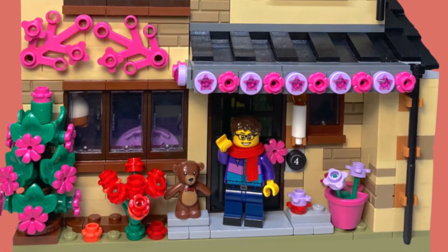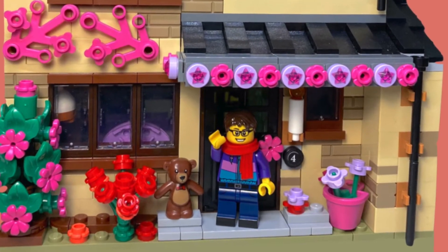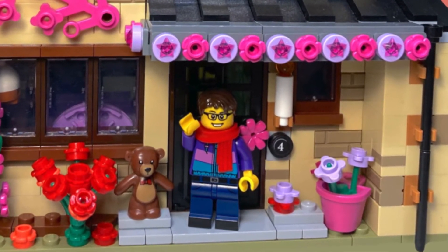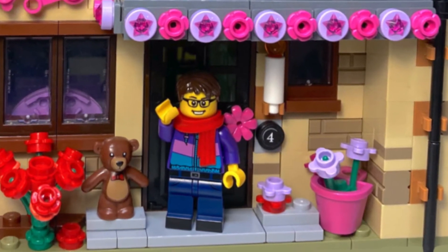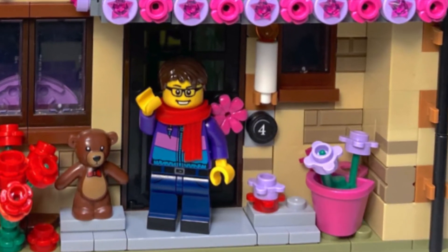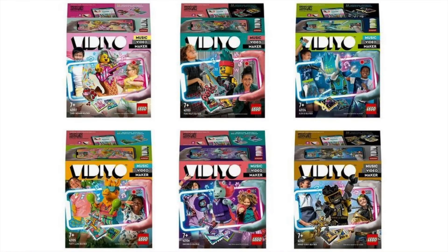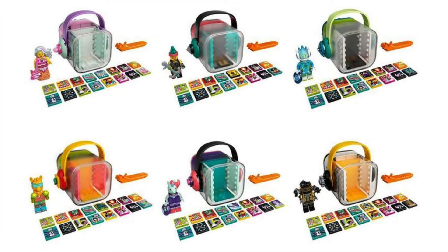Hello everyone and welcome back to the channel. Today the brand new LEGO video theme was officially revealed and it looks amazing. I was not sold on this idea — I thought it was going to be overpriced and not worth it. However, I've completely changed my mind. The characters here look so cool. There are seven sets. The first six are little cubes, each with a carrying case, a minifigure, and an assortment of two-by-two tiles. They also come with a brick separator, and they all play into an app feature. We'll look at each cube individually first, then move on to the seventh set, which is by far the best and also the worst.